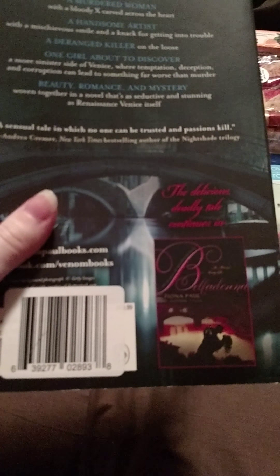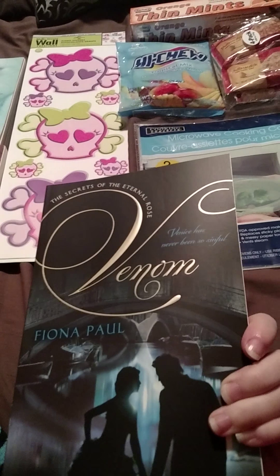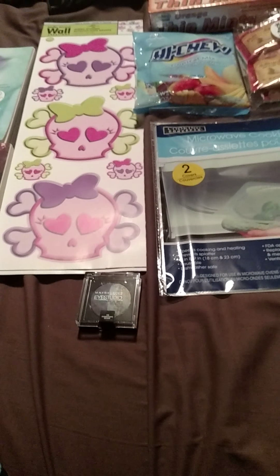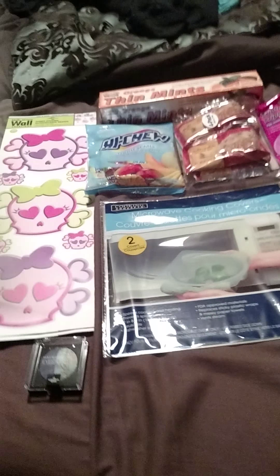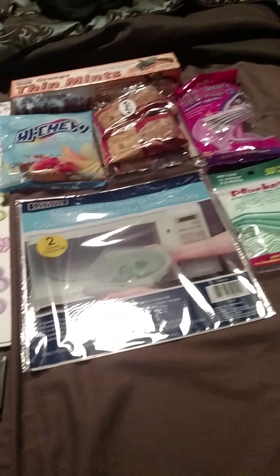Start with the books. This one is usually like $19.99 — it's Venom by Fiona Paul. You can find some really good books at the Dollar Tree, you just have to look. I also got Eternal Flame by Cynthia Eden and Cold Kiss by Amy Garvey. Excited about those.